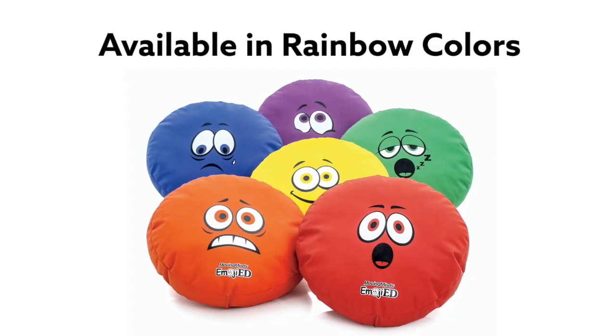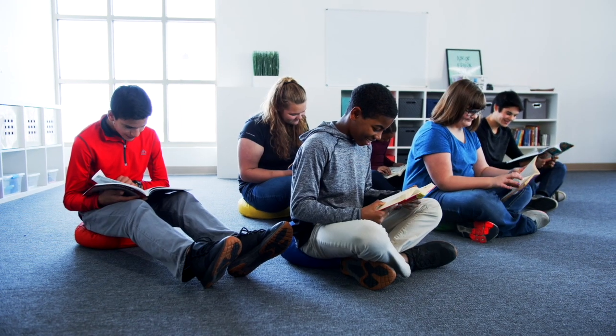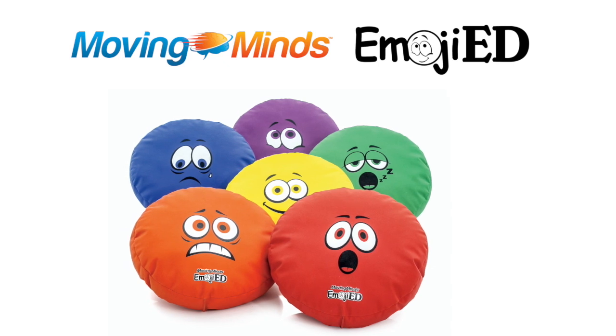Cushions are available in rainbow colors, easily organized by color to create teams for group work. Enjoy comfortable seats and open conversations. Emojied Seat Cushions, only from Moving Minds.